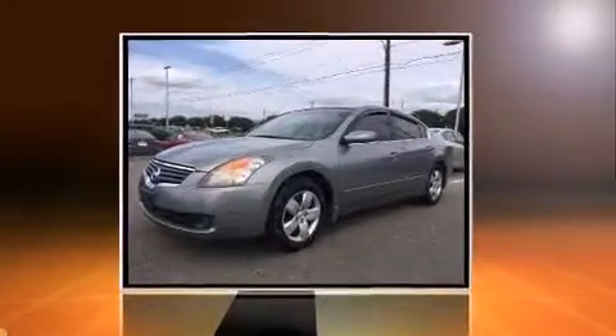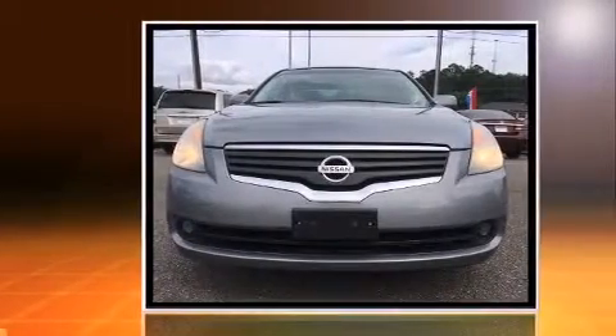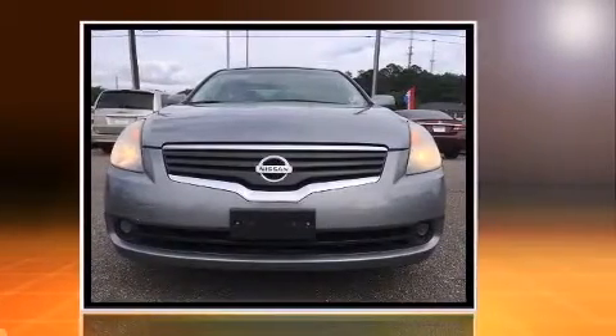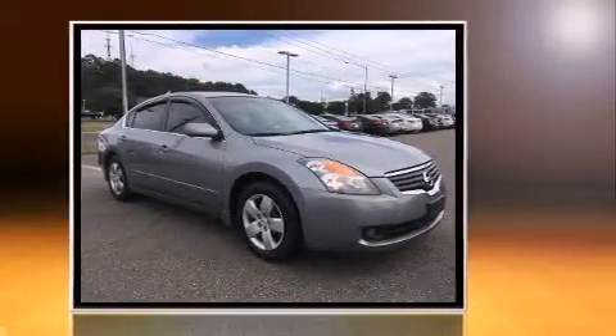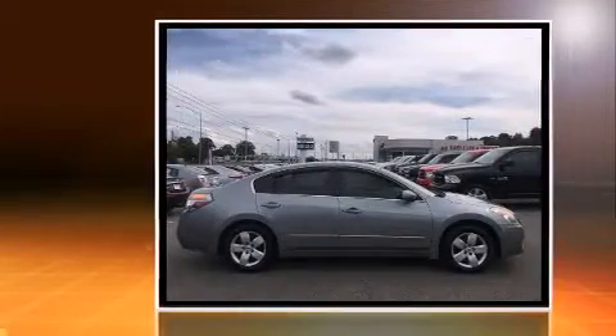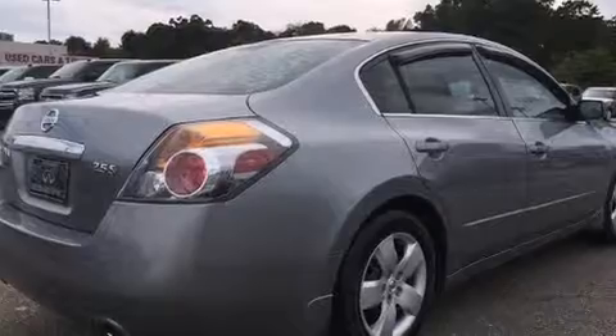Climb inside the 2008 Nissan Altima, this four-door five-passenger sedan that just recently passed the 60,000 mile mark. Smooth gear shifts are achieved thanks to the 2.5 liter four-cylinder engine, providing a spirited yet composed ride and drive.